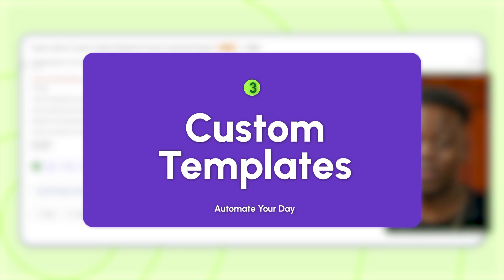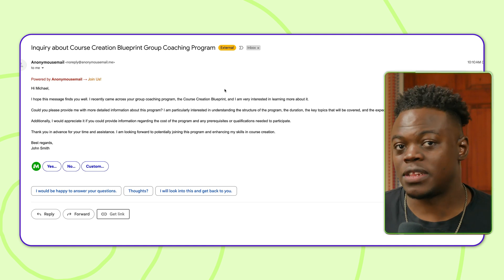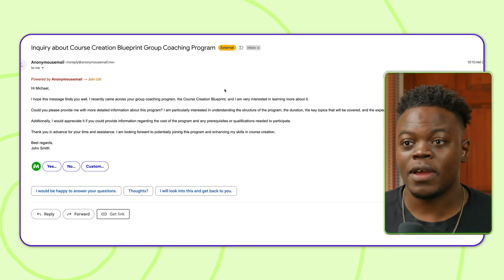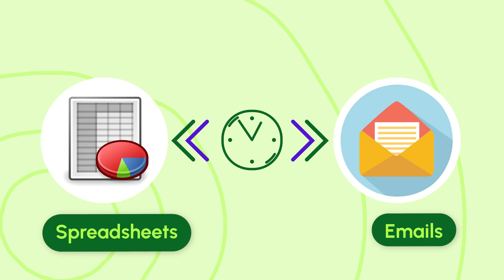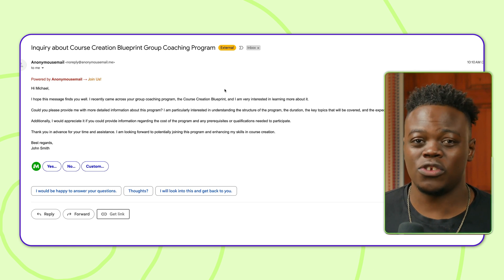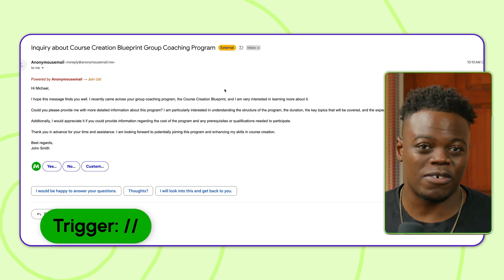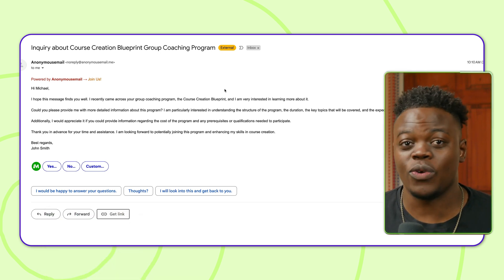The third way I use Magical to automate daily tasks is the template feature. I got an inquiry from a potential lead about my group coaching program, wanting to find out whether it's right for them and get more details. I used to have a document where I'd copy the information over and paste it into the email — which takes a lot of time, especially if multiple people are doing this throughout the day. With Magical, I can simply use the forward slash forward slash trigger and enter template information. Let me show you what the template looks like and where you can start creating your own.